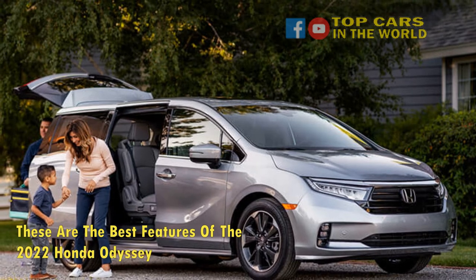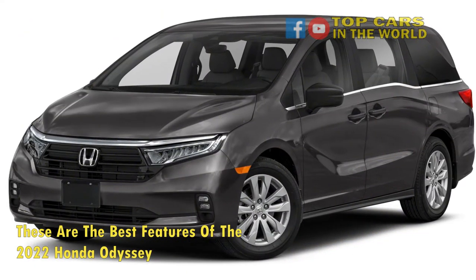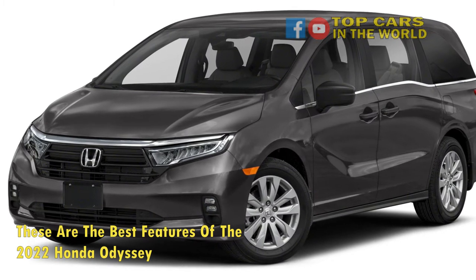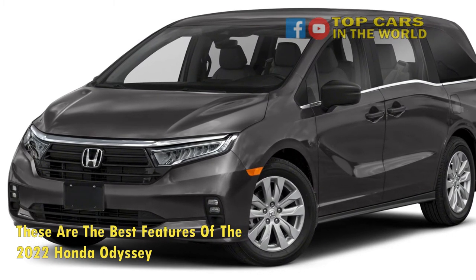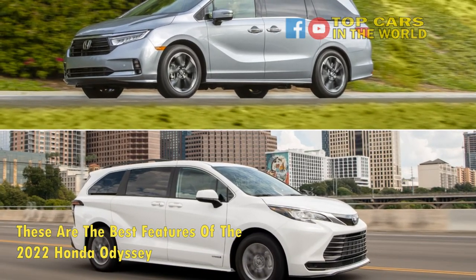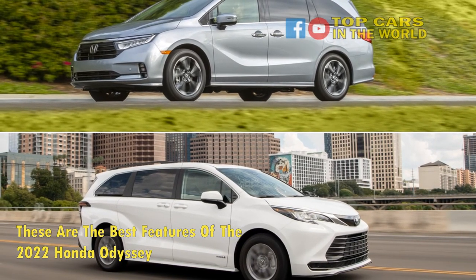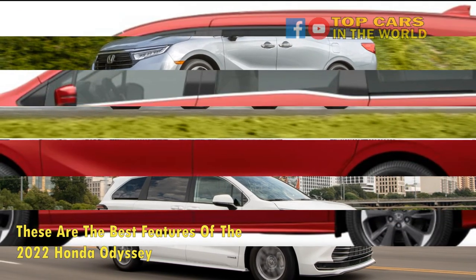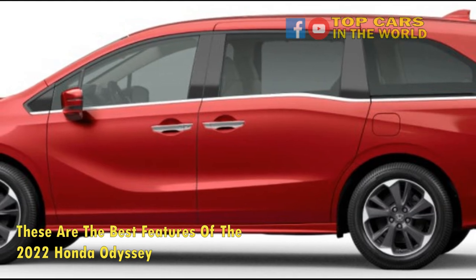The third-row folds into the floor with a few pulls of the straps, which are simple to manage. The Odyssey offers 33 cubic feet of luggage capacity when all three rows of seats are up, 88.6 cubic feet with two rows down, and 144.9 cubic feet of cargo area if you remove the second-row seats and fold the third-row seats.